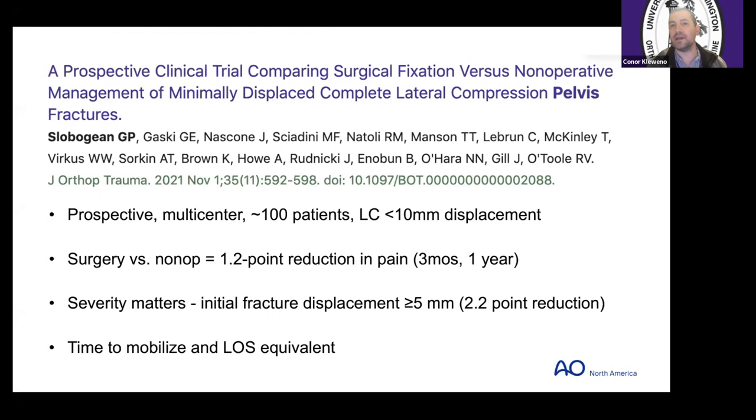Interestingly, they did not find a measurable difference in time to mobilize or length of stay. So we may be able to decrease their pain, but our principle of mobilizing people better — they weren't able to measure that. This study did have a slightly younger cohort, so trying to separate the idea of a young medium-to-high energy fracture versus a true fragility fracture was not fully controlled for.